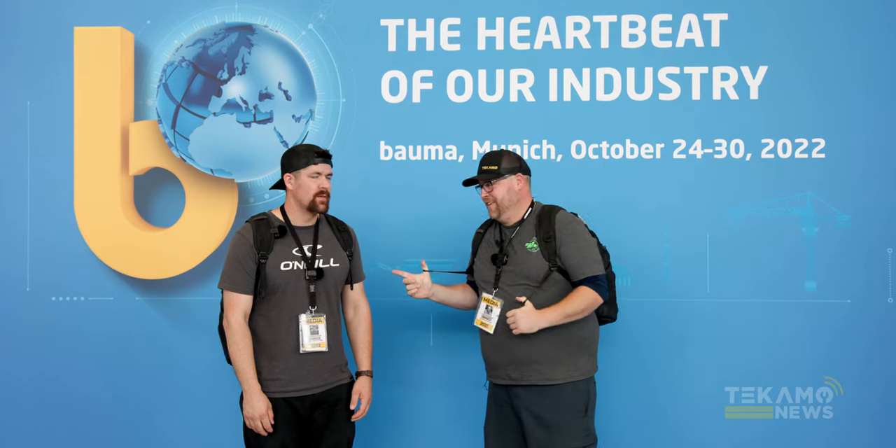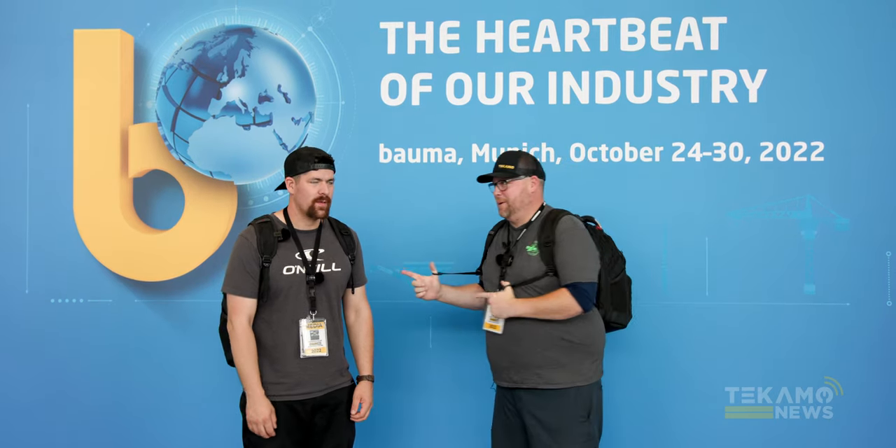Hey guys, Josh, Cam, TechMO News, TechMO HD. We were at Bauma 2022 — this is our last day and we're getting ready to go home.